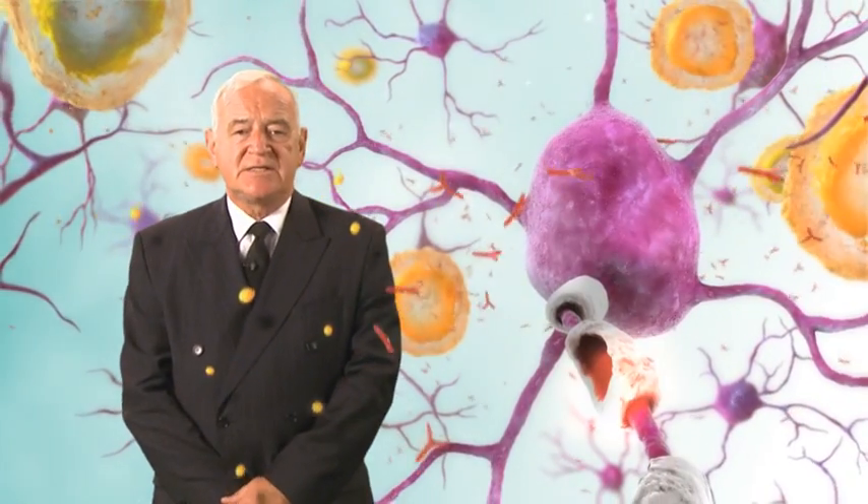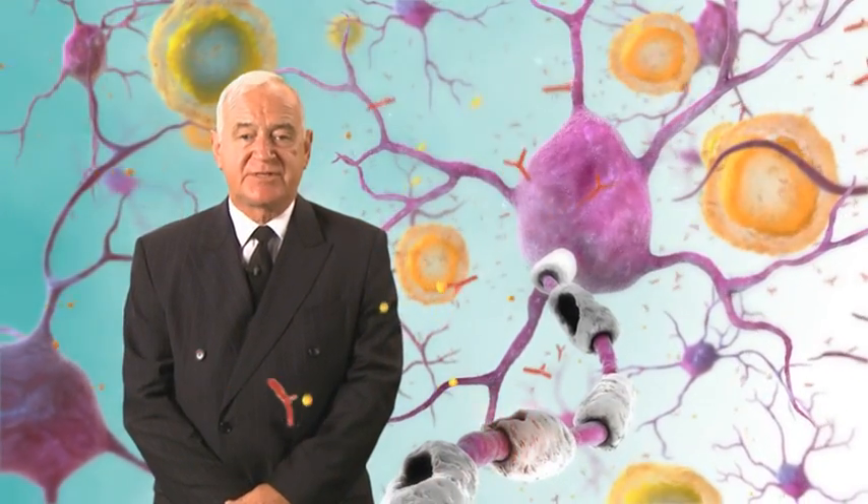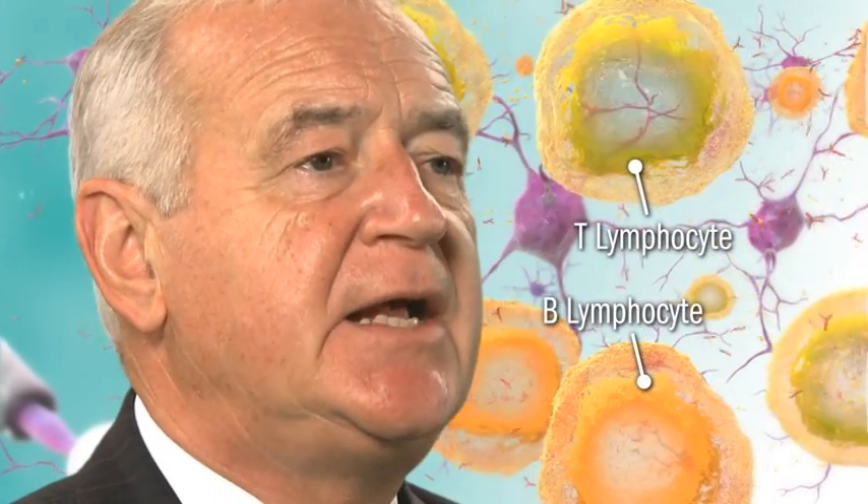Multiple sclerosis, or MS, is a chronic inflammatory neurodegenerative disease of the central nervous system. Immune cells, antibodies, and cytokines injure the myelin sheaths and axons in the central nervous system, eventually resulting in irreversible functional deficits. Autoreactive T and B lymphocytes are key players in this pathophysiological process during the active phase of the disease.